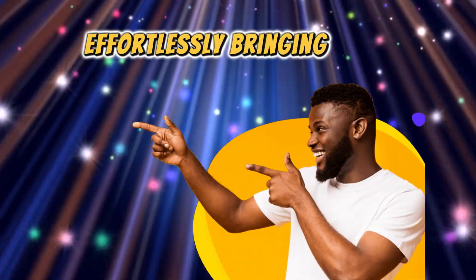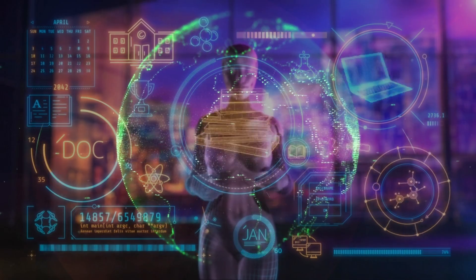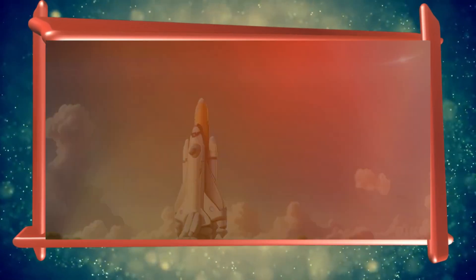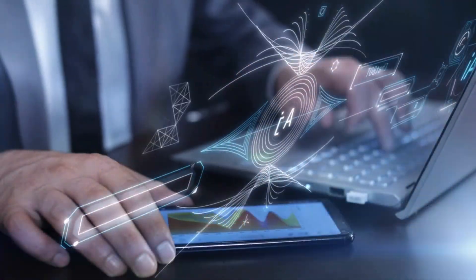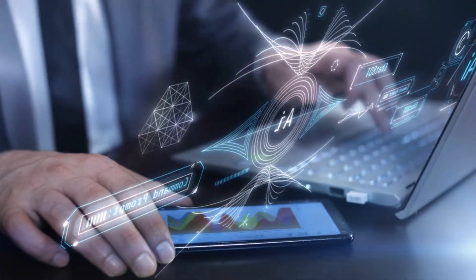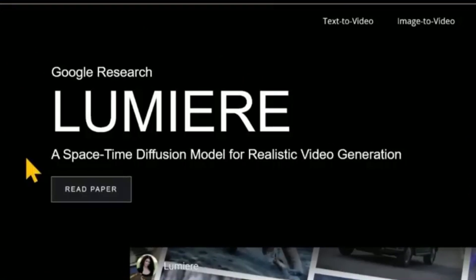Have you ever dreamed of effortlessly bringing your creative visions to life? Of conjuring up vivid worlds, characters, and stories with little more than the power of your own imagination? Well, thanks to an astonishing new artificial intelligence called Lumiere, that fantasy is closer to reality than ever before.